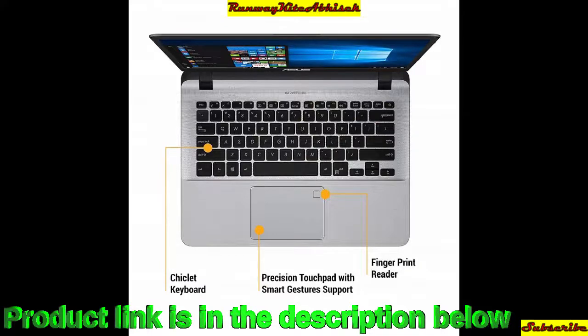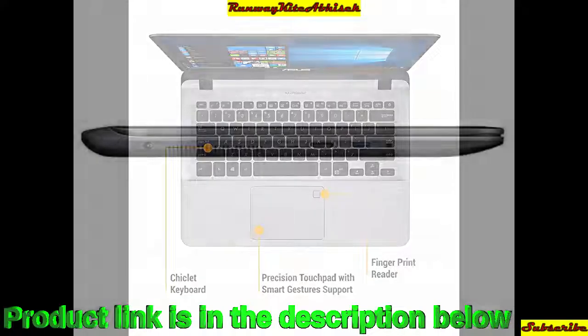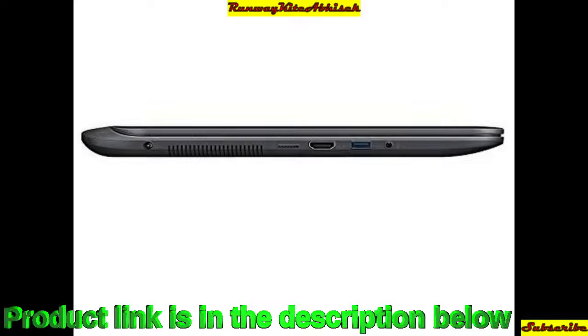You get a USB 2.0 port, a microSD card reader, USB 3.0, and a webcam with a 14-inch HD anti-glare display.